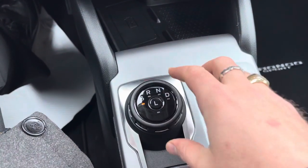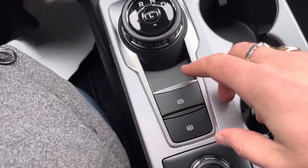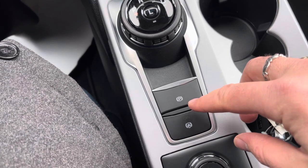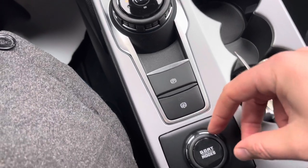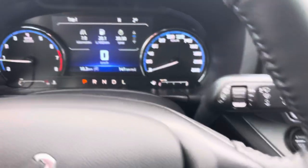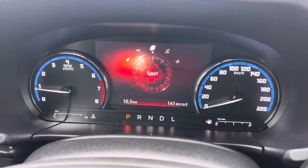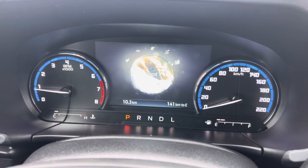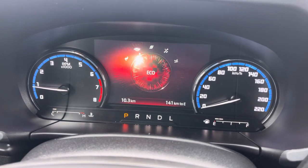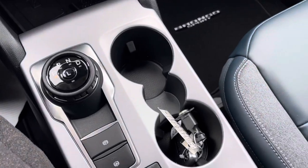There's a rotary-style shifter, which is super easy to use. L means low gearing if you want to go off-road. This is the electronically controlled park brake, and this is auto hold — turn that on and you can take your foot off the brakes at a stoplight and it won't move until you touch the gas. Then there are GOAT modes — Go Over Any Terrain. If we spin that dial, the display changes and you can go from normal to eco to sport to slippery to sand, with different traction and engine controls for each. Really cool. Cup holders here with an energy drink size cup holder in the middle, which is pretty cool.